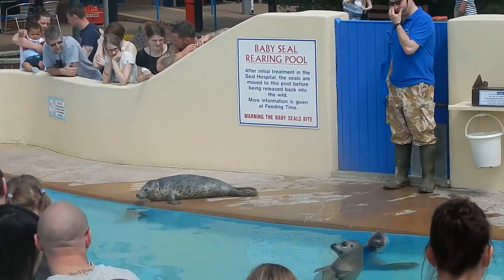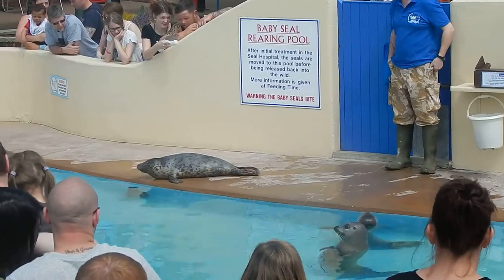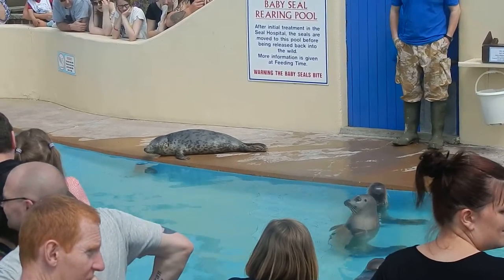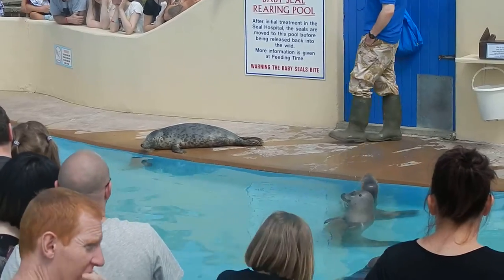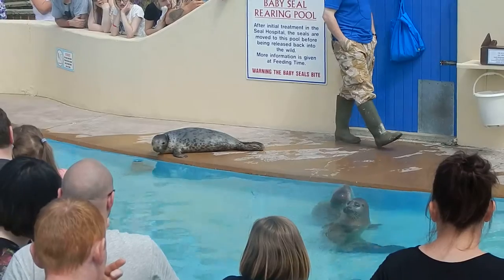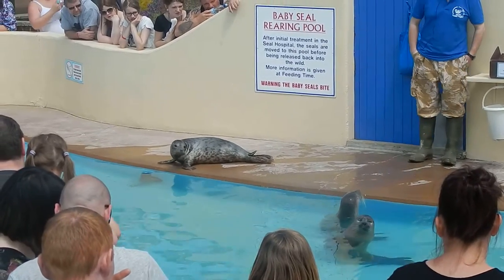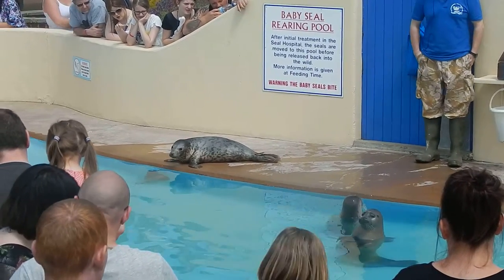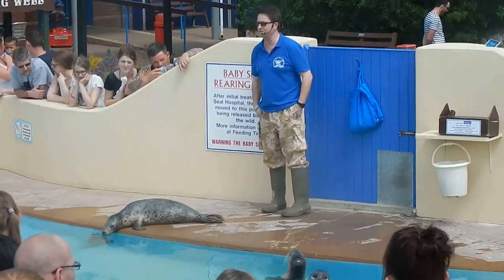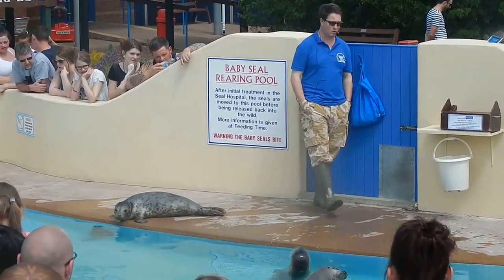The seals will spend several weeks with us in the hospital getting better, then they're brought here to the rearing pool where they learn to feed themselves in the water. We have to get the seals to around 60 pounds — about 28 kilos — in body weight before we let them go. When they're ready for release, we put them into a crate and take them to the beach behind Natureland to release them back into the water.